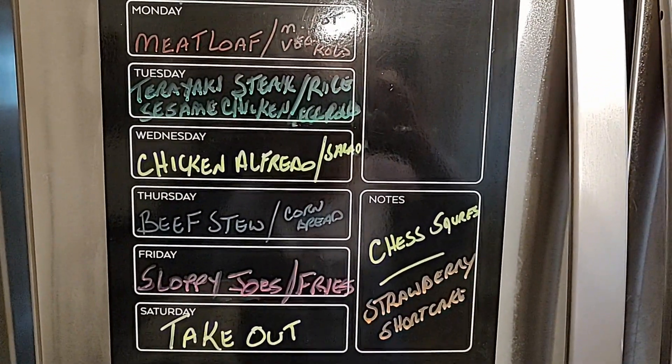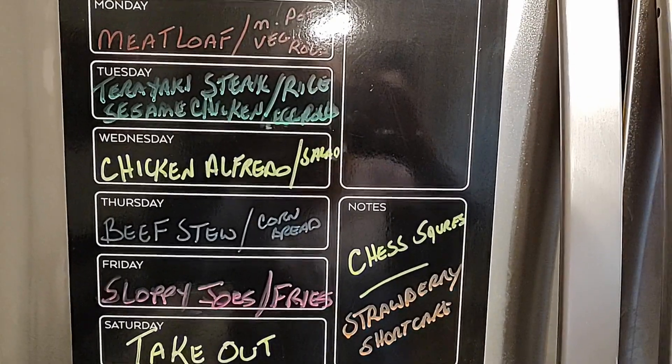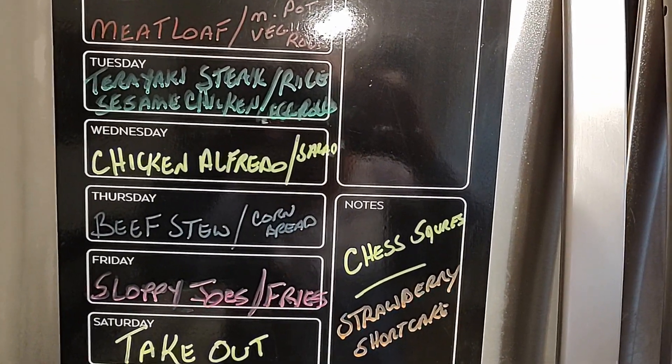I hope you enjoyed this small grocery haul. Hopefully I'll have a larger one next week — see you soon!